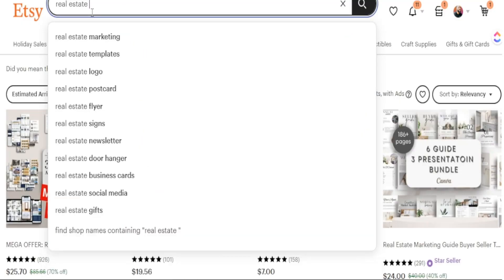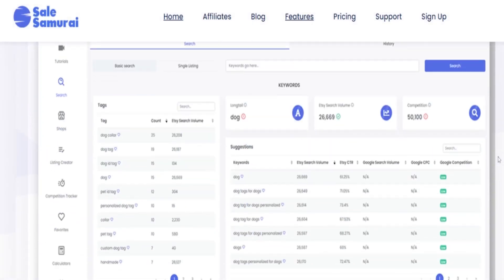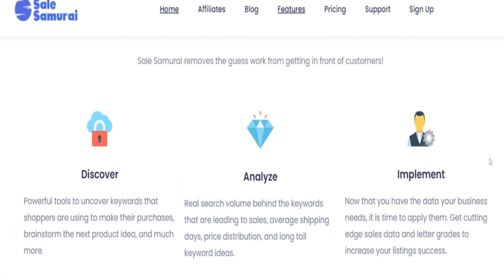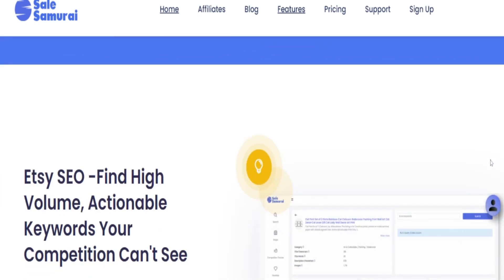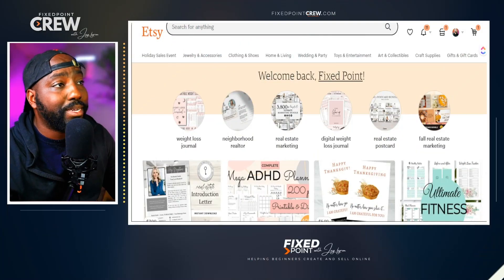We're going to do a deep dive into their Google extension tool to show you literally the number of searches per month being done on the Etsy marketplace. This will help you identify what type of products to focus on and create. Sales Samurai was kind enough to give my audience a discount code for their pro features, but you can also register for free. I'll leave all the links in the description box below.